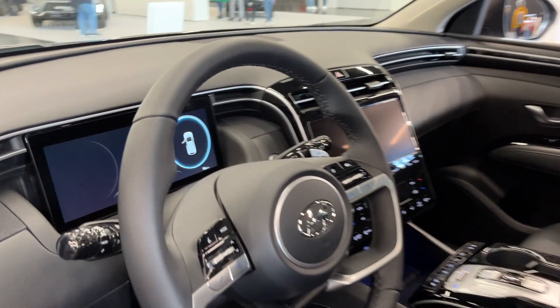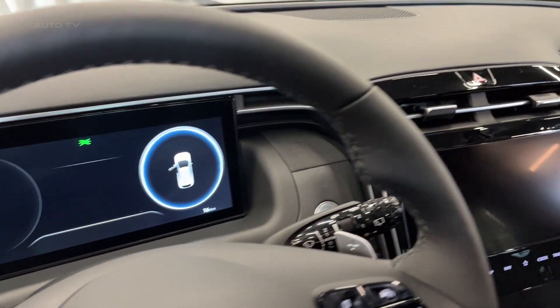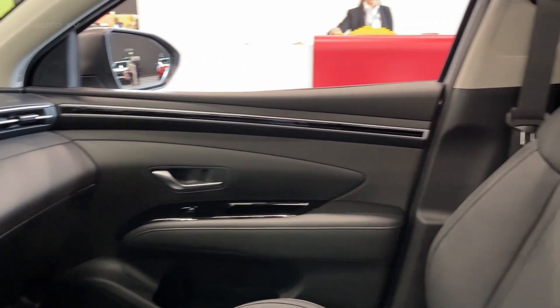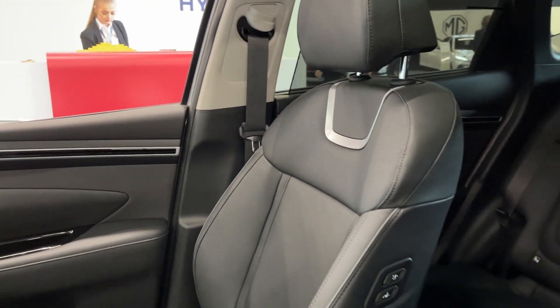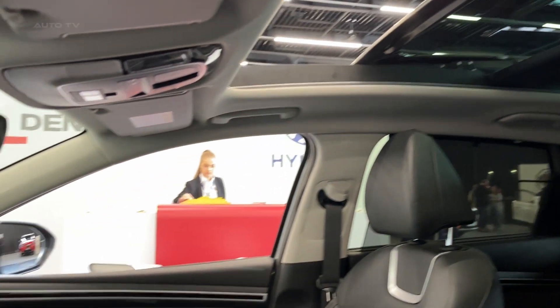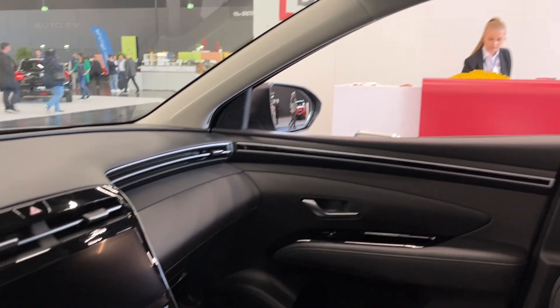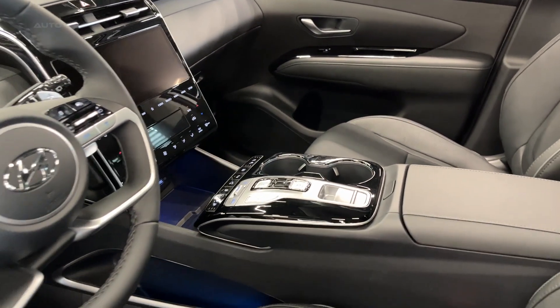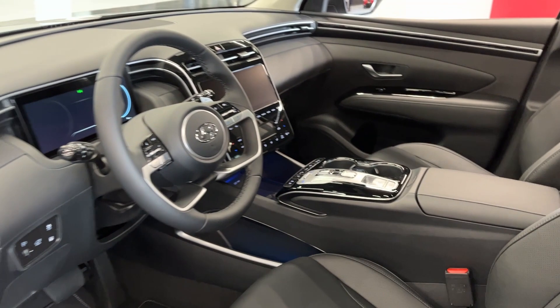When it comes to technology, the 2023 Tucson is a leader in its class. The 10.2-inch digital instrument cluster and infotainment display seamlessly integrate into the dashboard, providing clear and easily accessible information. Features like wireless Apple CarPlay and Android Auto, Hyundai's Blue Link connected car services, and an impressive Harman Kardon premium audio system make the Tucson a tech-savvy choice.